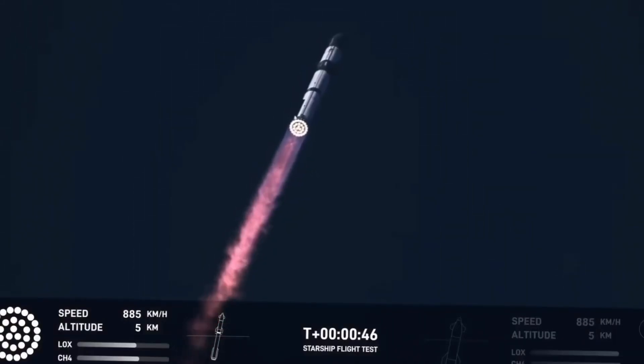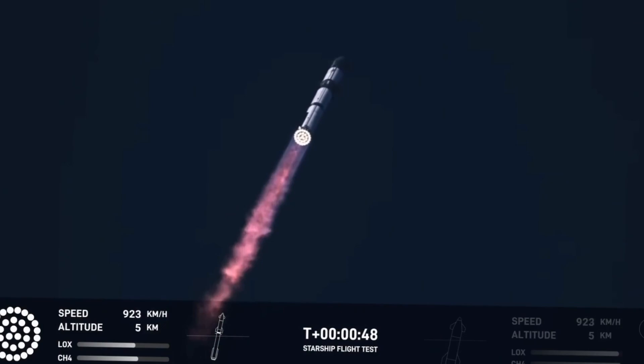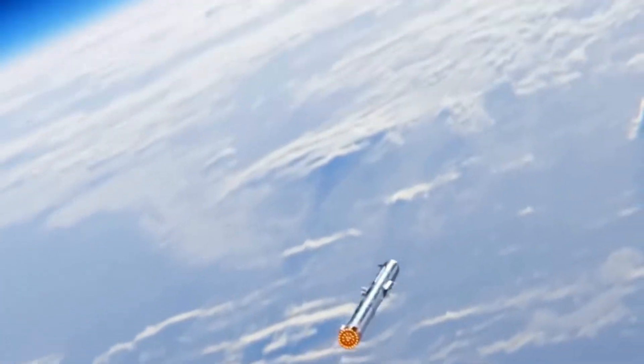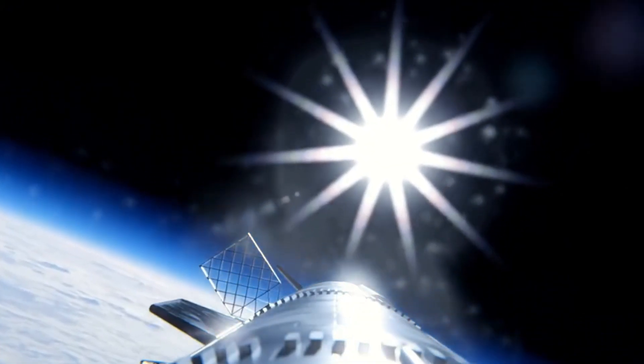The high-quality recap video of Flight 6 just dropped and it's revealed something extraordinary. Hidden within those frames is a view that took everyone's breath away: a crystal-clear shot of those mighty Raptor engines during ignition. This isn't just another camera angle — it's a window into the raw power that's pushing humanity toward the stars.